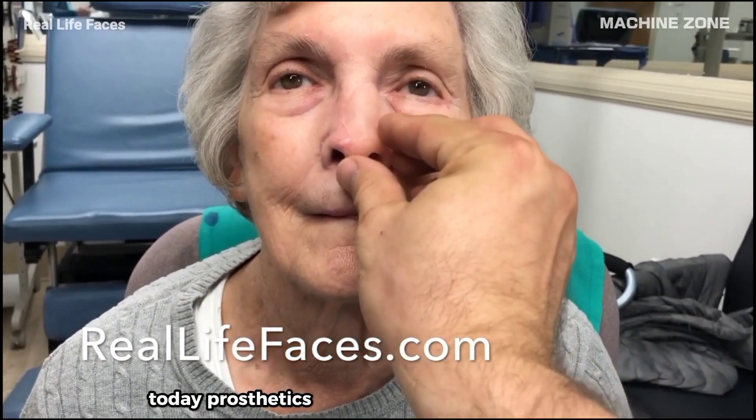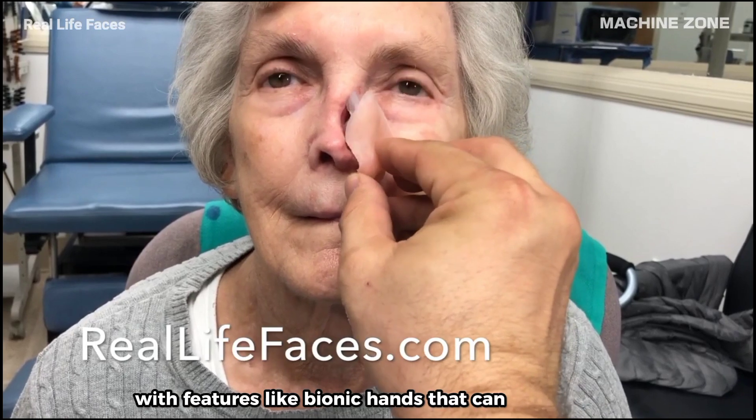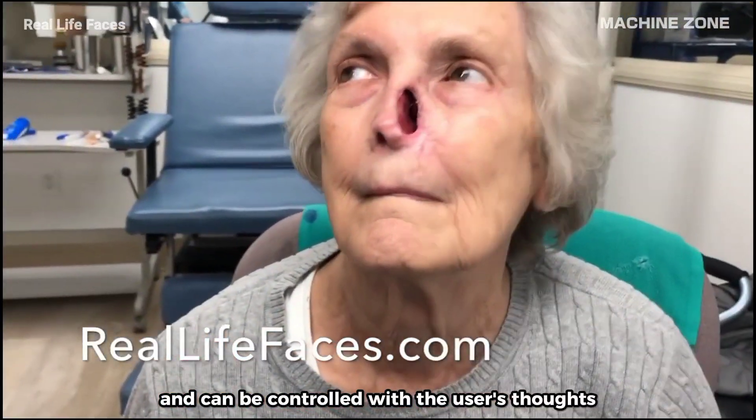Today, prosthetics can be incredibly sophisticated, with features like bionic hands that can grip objects and even sense touch. Some prosthetics are even powered by motors and can be controlled with the user's thoughts.